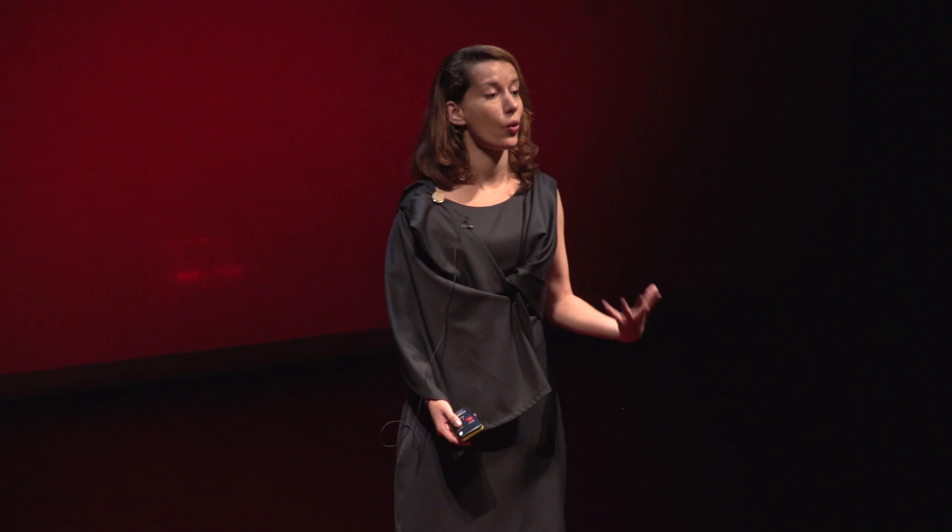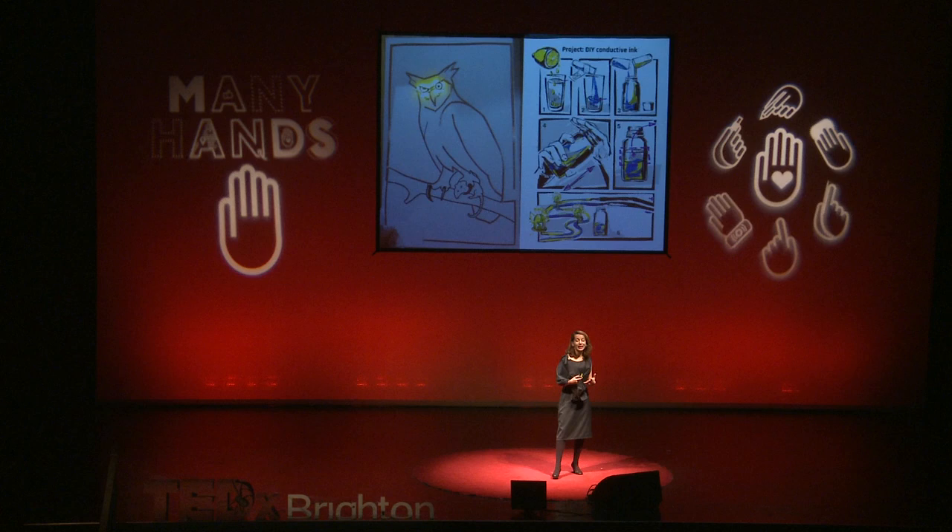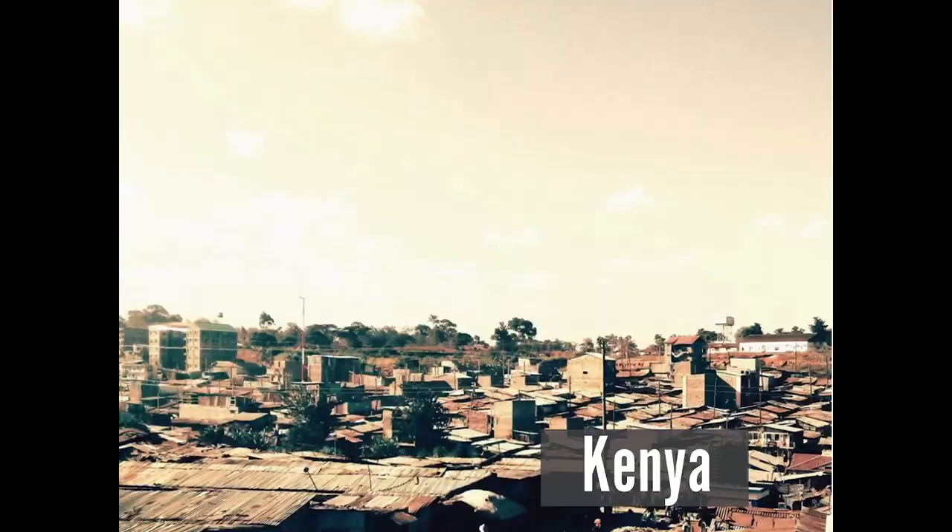The best part of this journey of making is that the people who were trained would become the new trainers. The most proactive mentors would go to the next country and share their projects. One of my favorites is conductive paint made with vitamin C — it's edible. The girl who created it, Sahar, shared this recipe — you can do it in your kitchen today — with the people in Kenya, which was the next country in our journey.